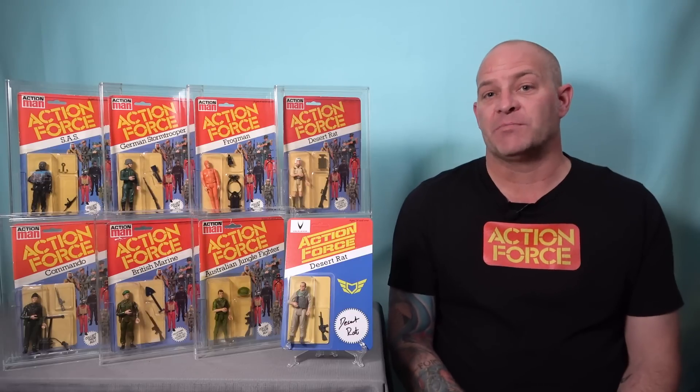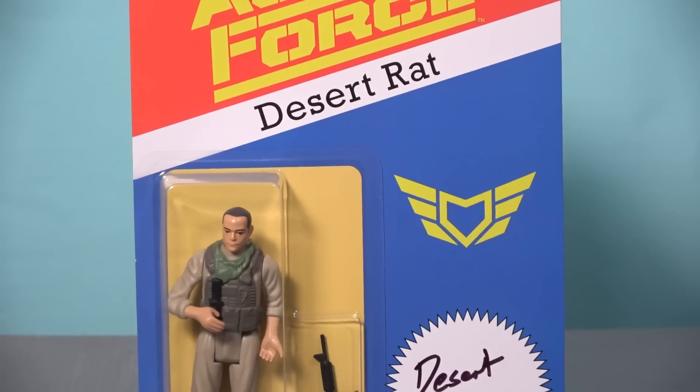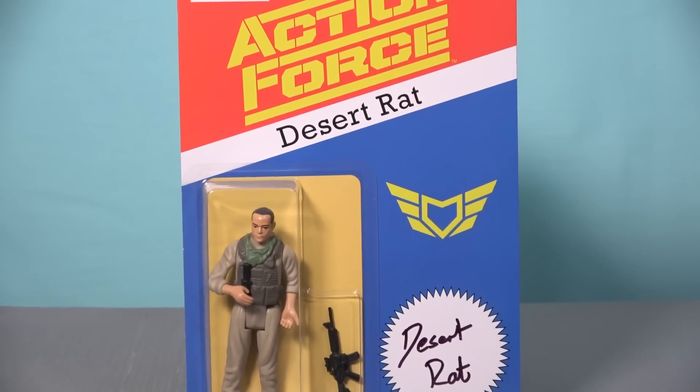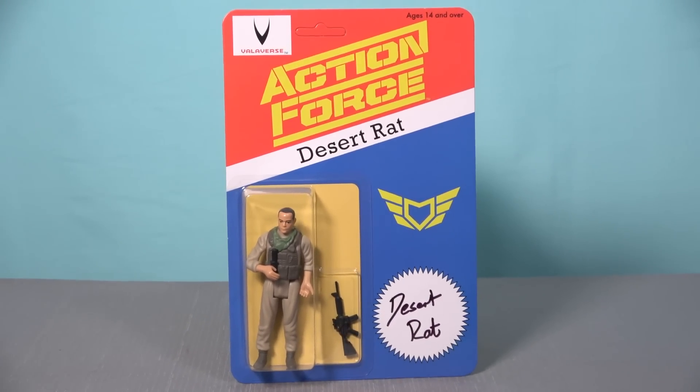But everything changed when I went to this year's JoFest Toy and Comic Convention, and there were two reasons for this change. The first was that Valiverse had teamed up with Stan Solo Creations to produce this amazing retro-inspired Action Force Desert Rat figure, as one of their JoFest exclusives for 2023.